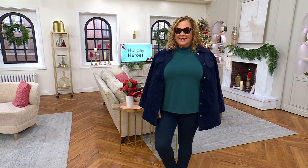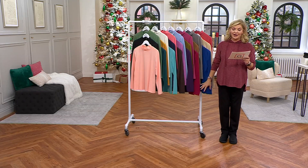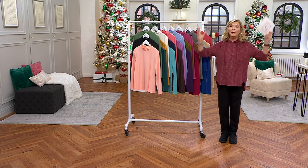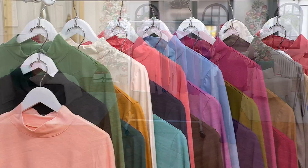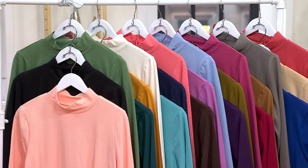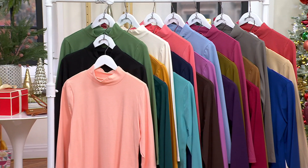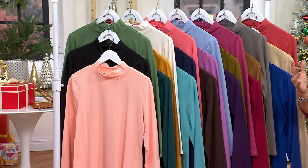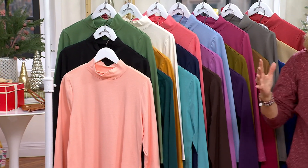Perfect jersey long sleeve mock neck tops — we have got beautiful colors, and imagine you get three of them at a sale price of $69.98, with free shipping and handling on top of it. That's saving you $14. That's $23 a piece for this — $23 a piece.